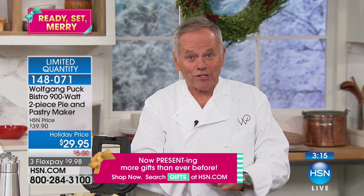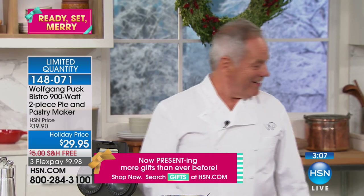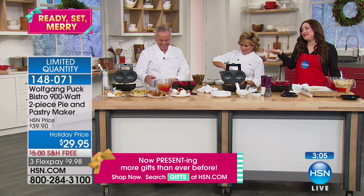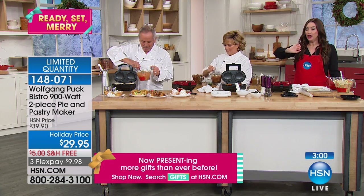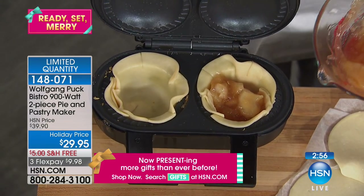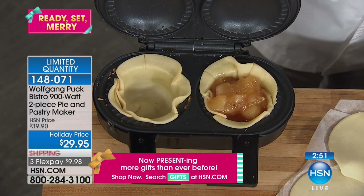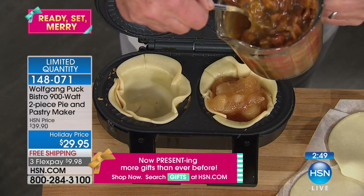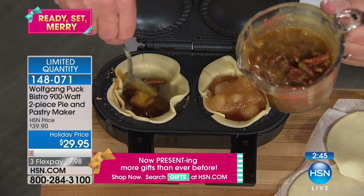Papa Streisand comes to our restaurant and she says, 'Just make me my chicken.' It's that comfort food. There's nothing better than a pot pie or a cherry pie or a shepherd's pie right out of the oven. And this is so much different than any other pie maker out there because you get those deep wells, so you can make a really filling, portion-size pie.